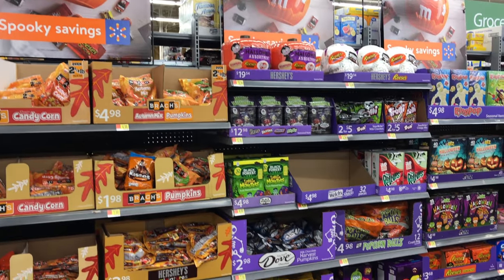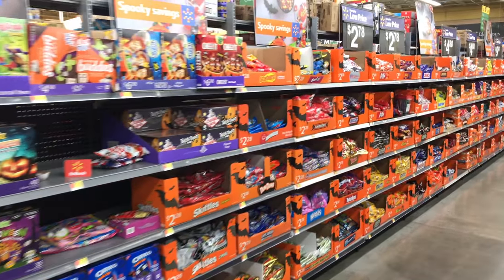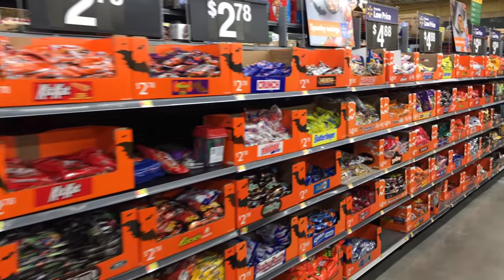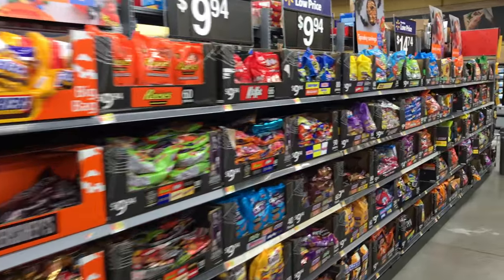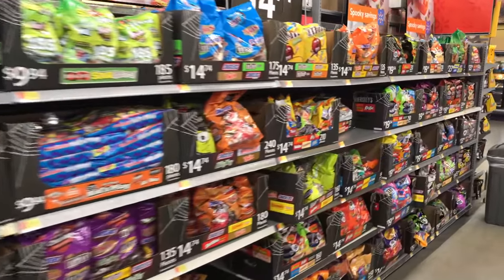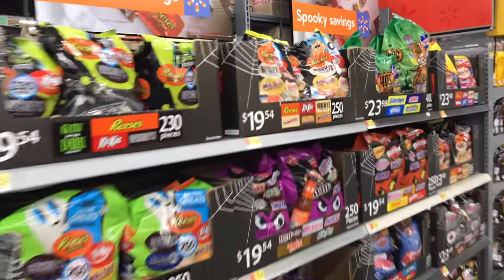And lastly, there's candy galore. So that'll pretty much do it for Walmart. Make sure you stay tuned and subscribe if you want to see more store walkthroughs. I will check back in with Walmart if they get any other merchandise out, but I'm pretty sure that's it. I don't expect them to get too much more, but we'll see. So until then, guys, take care and happy haunting.